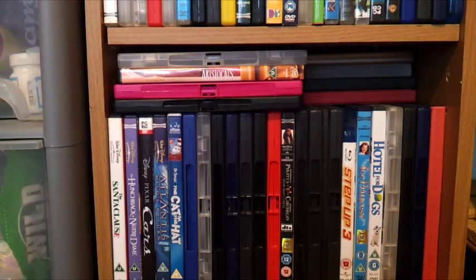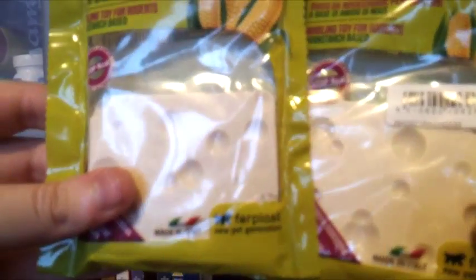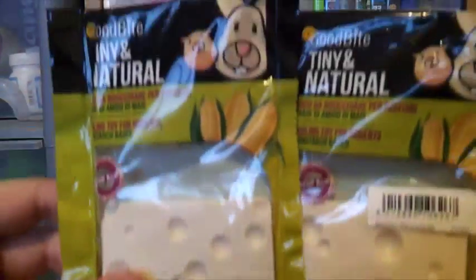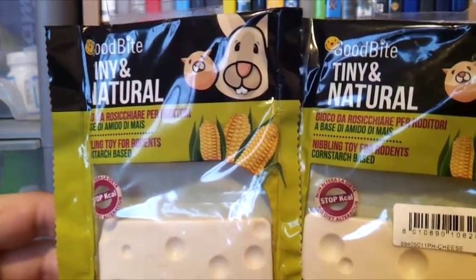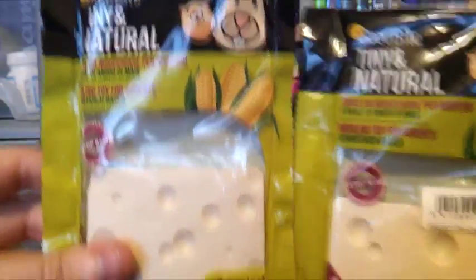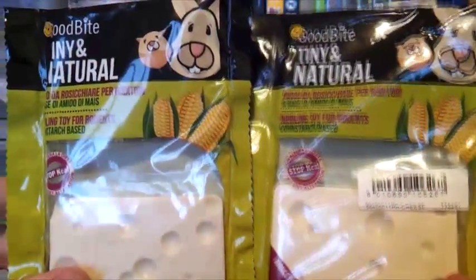The last two things I picked up from Pets at Home were two of the Good Bite Tiny and Natural cheese chews by Furplast. My hamsters love these chews and they are currently £2.50 instead of £3.00. I'm going to cut one in half for the Syrians and cut one into quarters for the dwarfs.